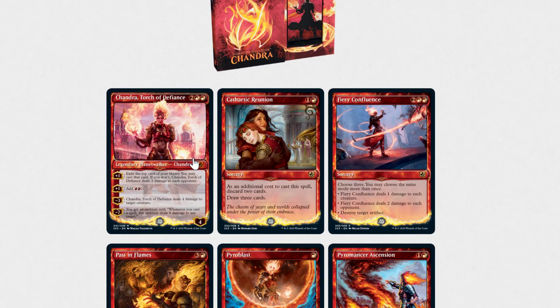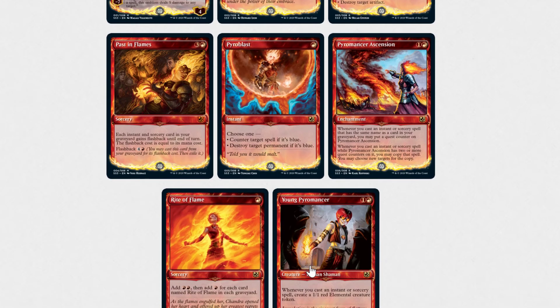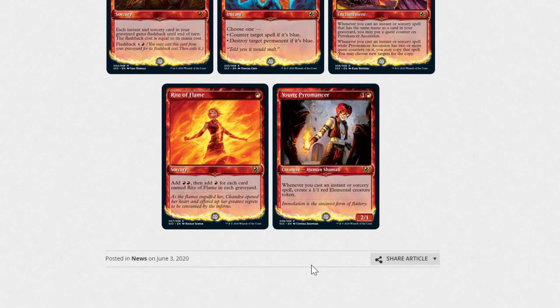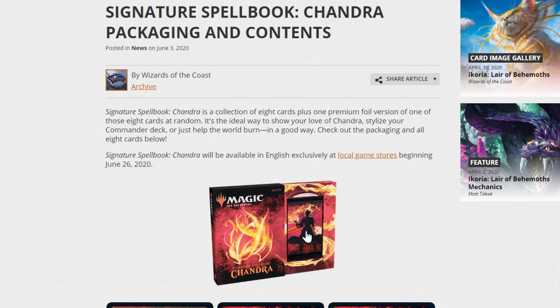But if you enjoy Chandra or like the way these cards look — I like the mana symbols and all that — leave a comment down below and let me know if you're getting this. I hope you guys enjoyed this video. I know it's a quick one; I just wanted to let you guys know that all this information was released. Alrighty guys, I hope you enjoyed. If you did, please hit that like button, subscribe, and I will see you guys in the next video. Bye.